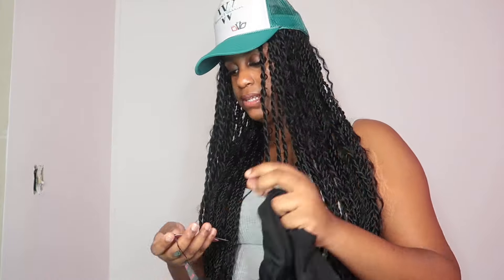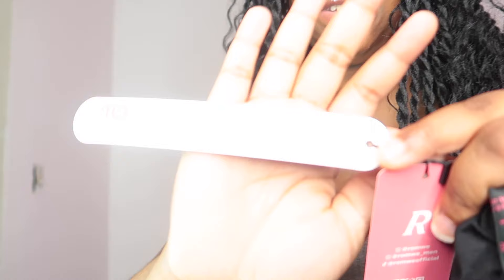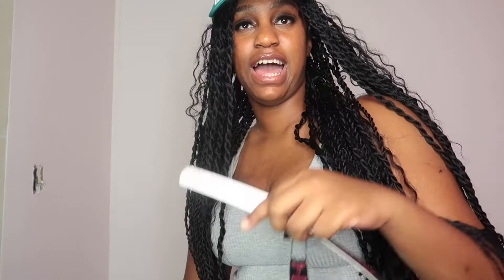This loyalty shirt comes with a 10% off code for your next app purchase — I'm showing it on screen right now so take a screenshot while you can. Comment below if you use it. You're welcome — that's 10% off. Please subscribe because I just gave y'all the discount code. We got the loyalty shirt and I'm so excited to see how it looks because I'm big on loyalty.